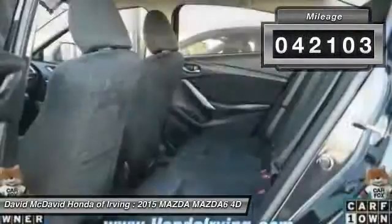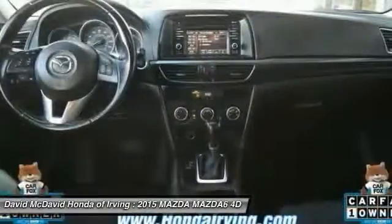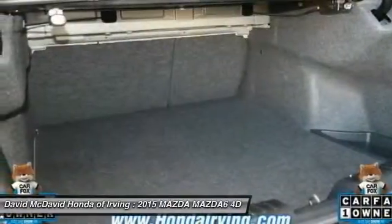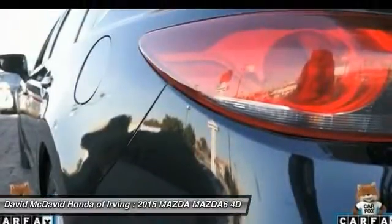This vehicle has less than 45,000 miles. Here are some of this vehicle's great options: steering wheel audio controls, backup camera, AM FM stereo with CD player, power door locks, side airbag system, power windows, remote keyless entry, airbags, carpeted floor mats, and tilt steering wheel.